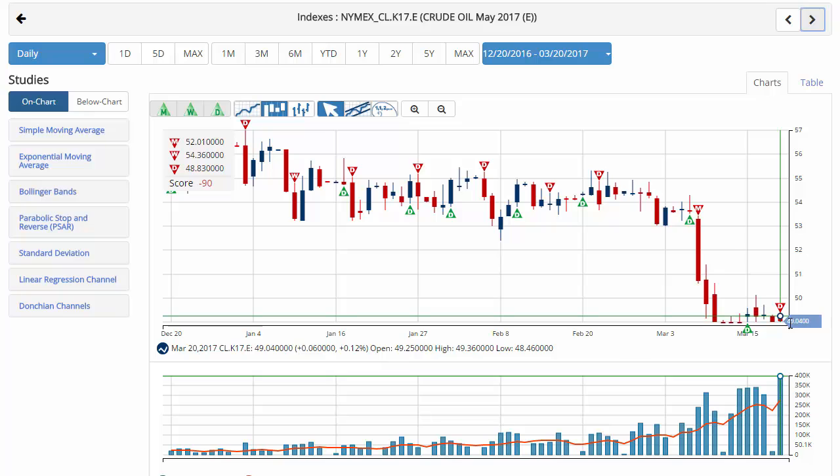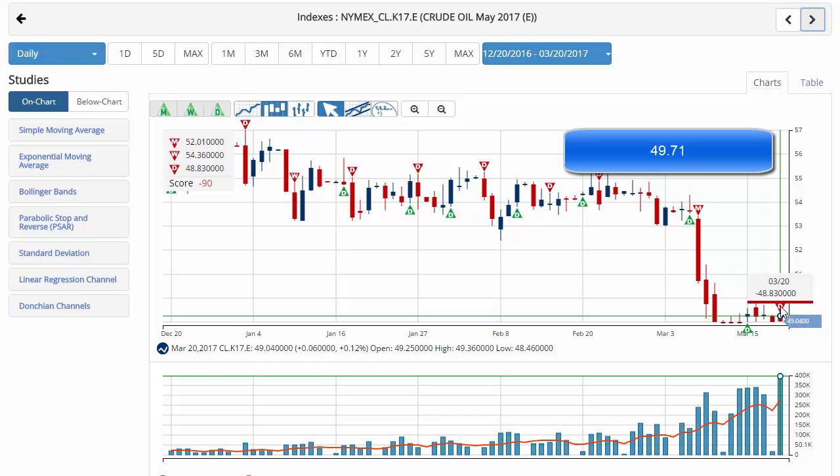We finish up with crude oil, currently trading at 49.04, which issued a red daily trade triangle at 48.83 indicating a move to a short position for crude oil, with a chart analysis score of negative 90 and red trade triangles across the board. The key level to watch for crude oil would be 49.71 going through tomorrow. A move above that level would issue a green daily trade triangle indicating a sidelines position for crude oil.